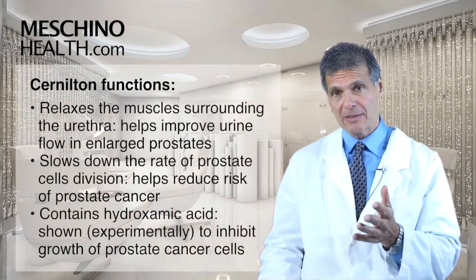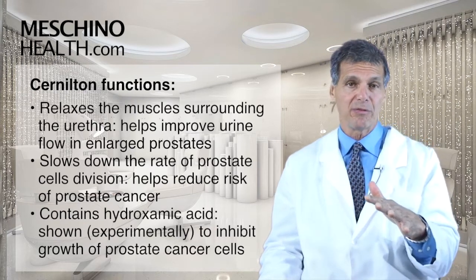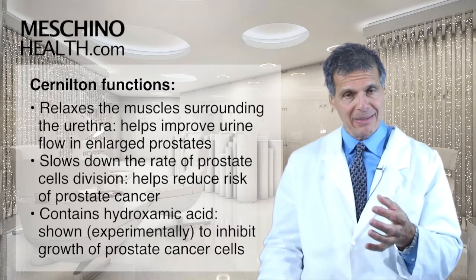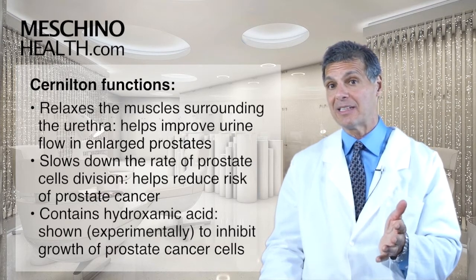Sir Nilton has also been shown to relax the muscles that surround the urethra, and by relaxing those muscles it helps to improve urine flow when there is an enlarged prostate. It's also been shown to slow down the rate at which prostate cells divide, which may help to reduce the risk of prostate cancer.